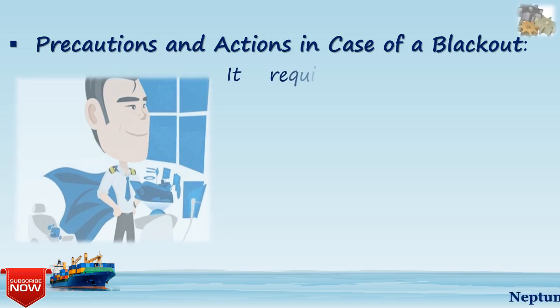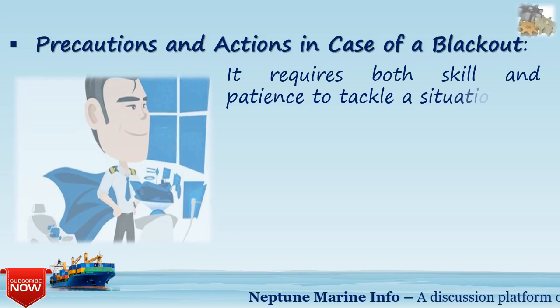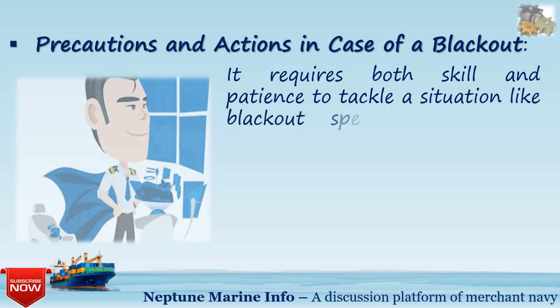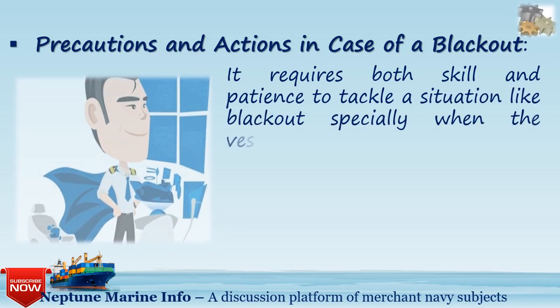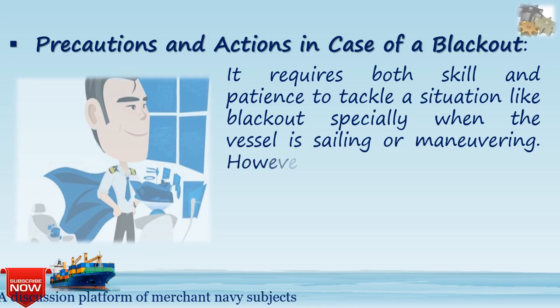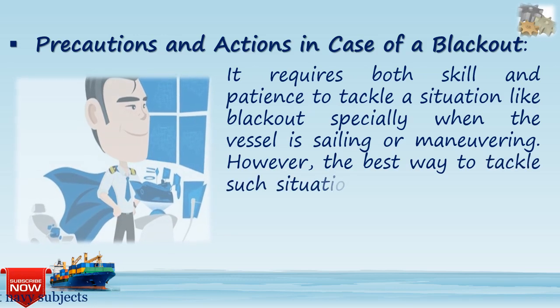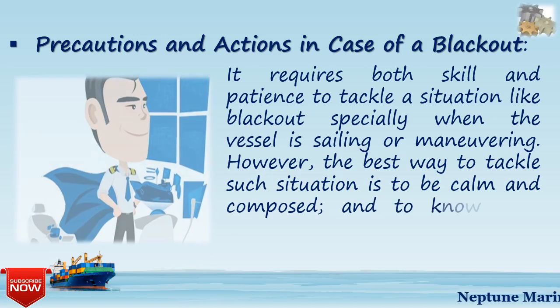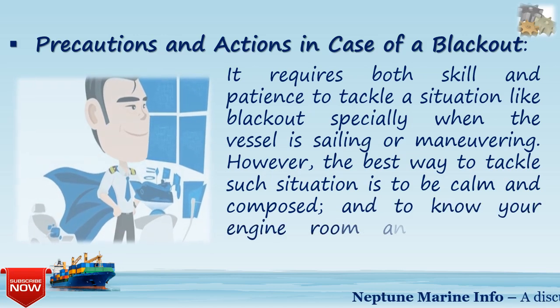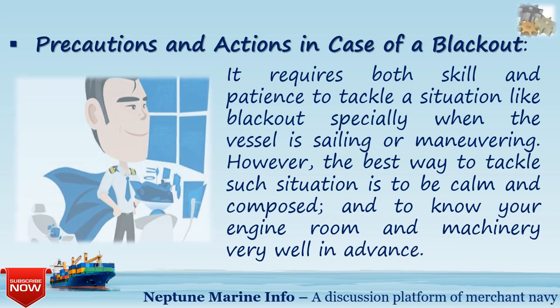Handling a blackout requires both skill and passion, especially when the vessel is sailing or maneuvering. The best way to tackle such a situation is to remain calm and composed, and to know your engine room and machinery very well in advance.